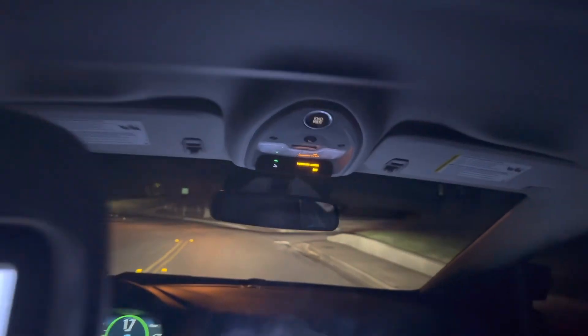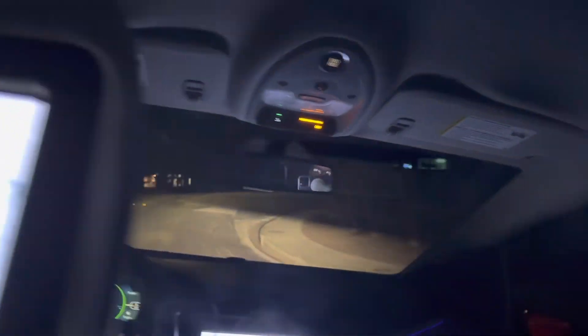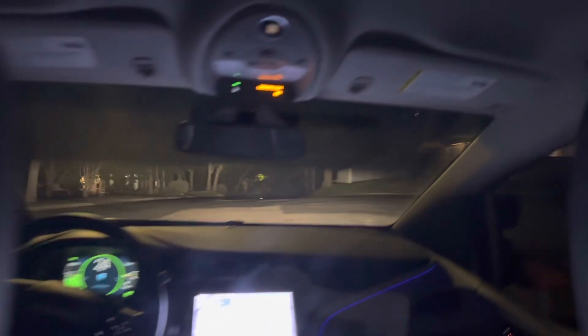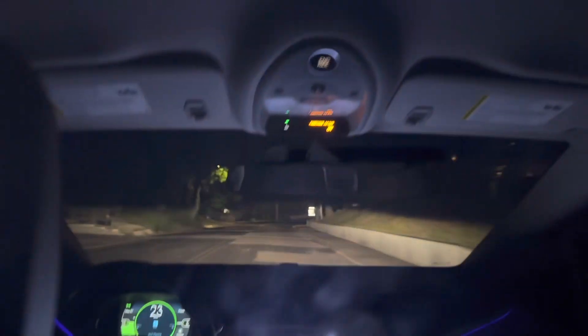The ride's been pretty good so far. Obviously there hasn't been much traffic, but I definitely haven't felt unsafe at any point. This thing is tearing through some bumpy back roads here in Austin.